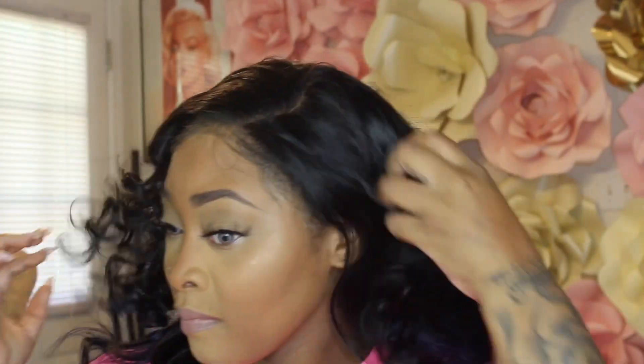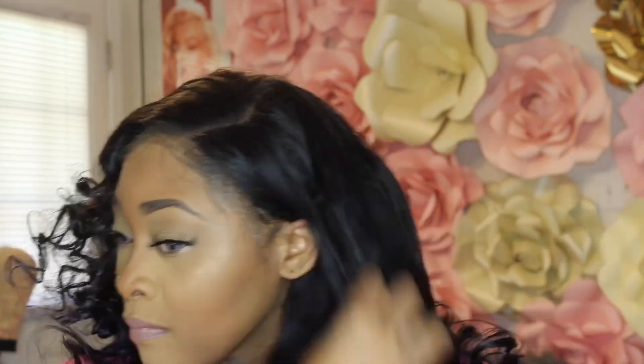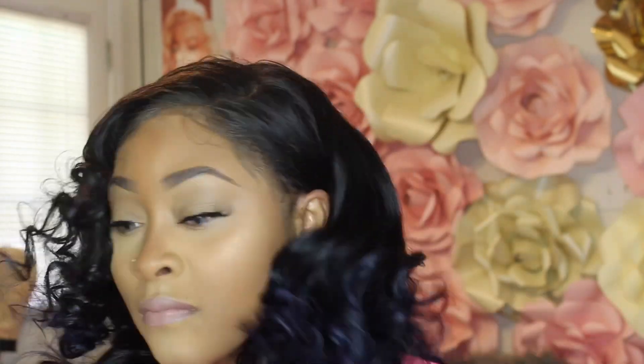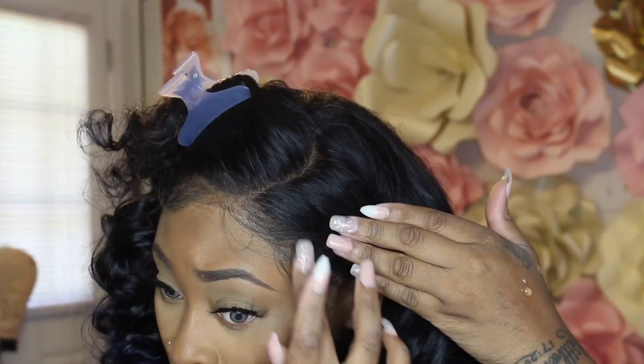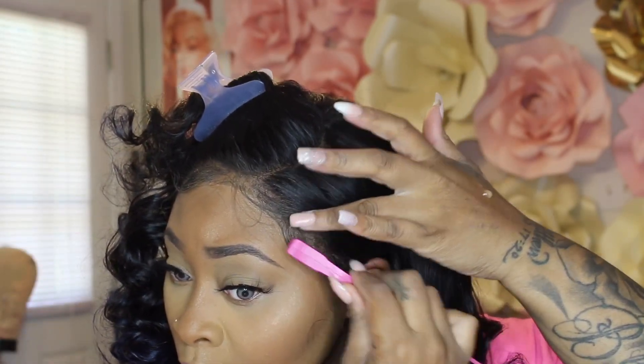I just wanted to show y'all a pretty much a transformation from my plain brown eye color to this — I want to say it's like a bluish, brownish, gray color. It has a lot mixed in there and it looks really pretty.